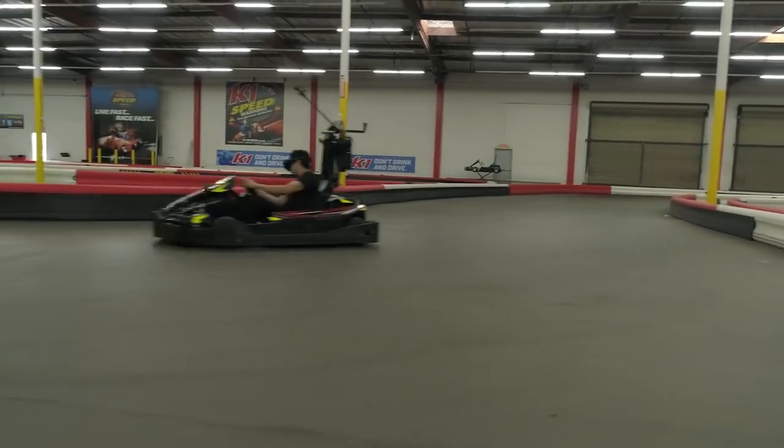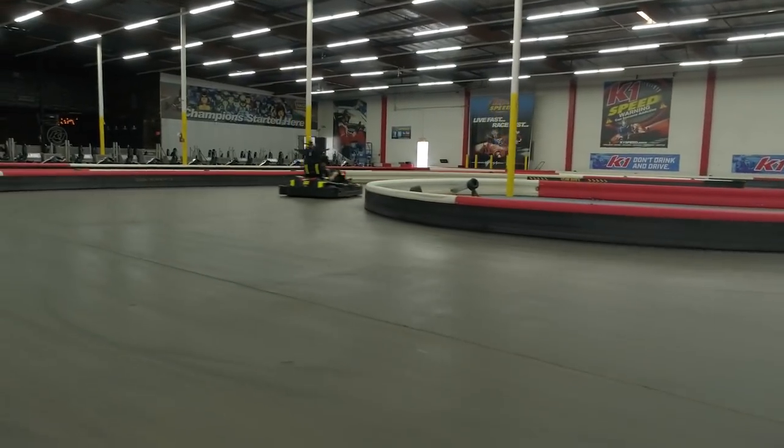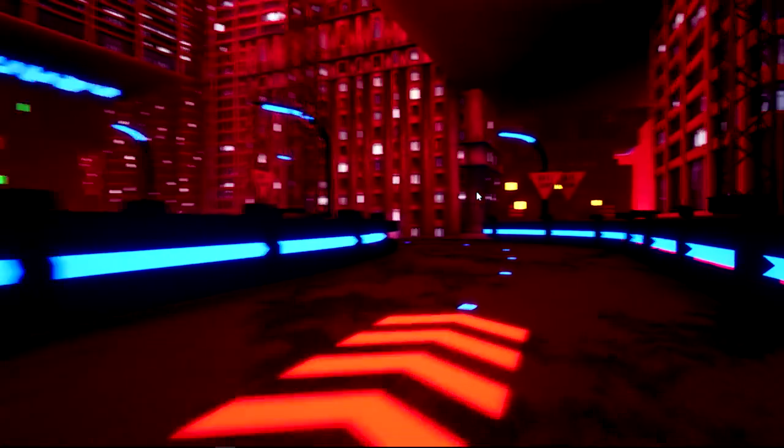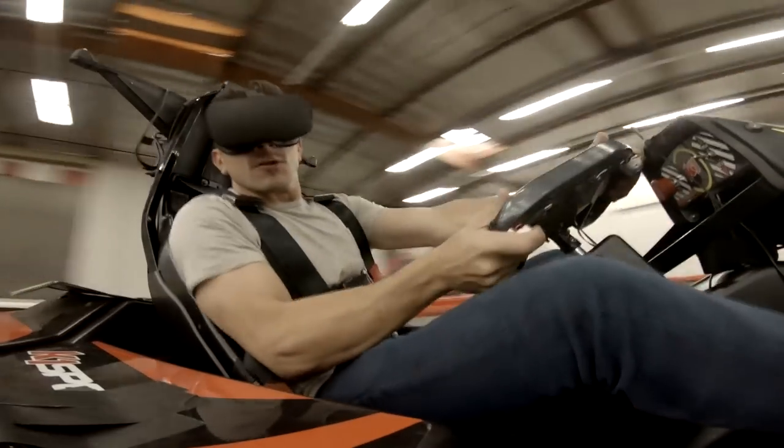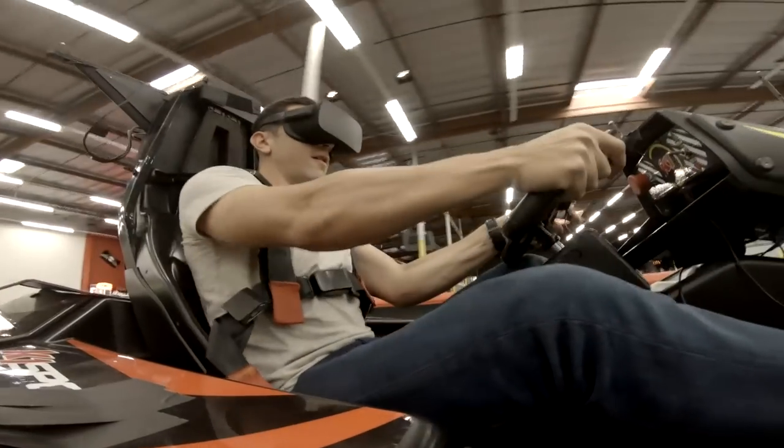The power-ups are pretty sweet. K1 has these remote controls that employees use to throttle the go-karts when a race is done. When we saw that, we wondered if we could hook into it and control it from the game. The way the power-ups work is we're driving over a collision in the virtual world, and when that happens — say over a speed burst — we send a serial call over USB to their remote control that actually speeds up or slows down the go-kart. So it's effectively like real, working power-ups.